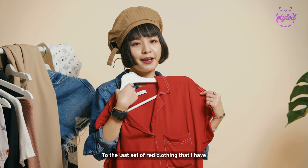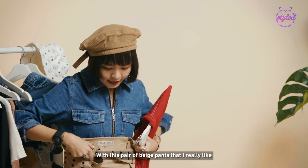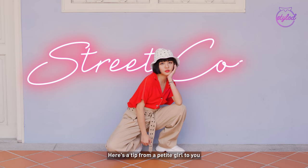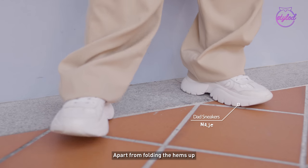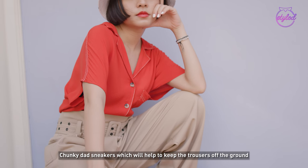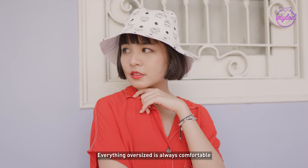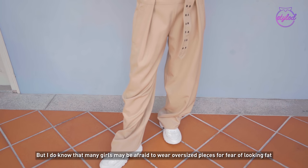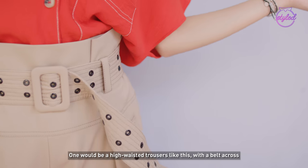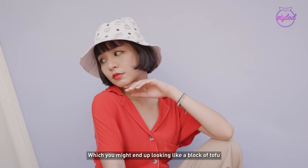Finally! To the last set of red clothing that I have, I'm gonna match a street cool style with this pair of beige pants that I really like. It's really long, but I will show you how to make it not so long. Here's a tip from a petite girl to you: don't be afraid of trousers that are too long for your legs. Apart from folding the hems up, you can always pair it with chunky dad sneakers, which will help to keep the trousers off the ground. I love this white bucket hat because it adds quirkiness to my entire outfit. Everything oversized is always comfortable, but many girls may be afraid to wear oversized pieces for fear of looking fat. There are many ways to not let oversized clothing wear you — one would be high-waisted trousers like this with a belt across, which will help to give your body some shape as opposed to a straight cut pair, which you might end up looking like a block of tofu.